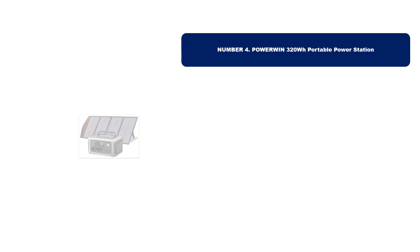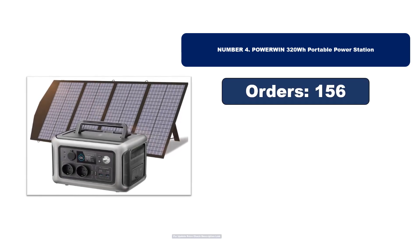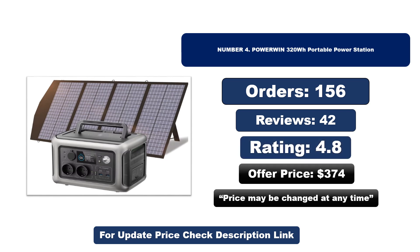Number four: this is another best quality product. Orders, reviews, rating, price — that price may be changed at any time.